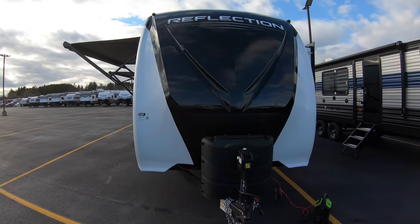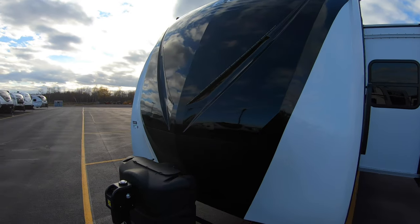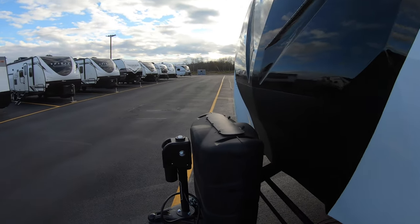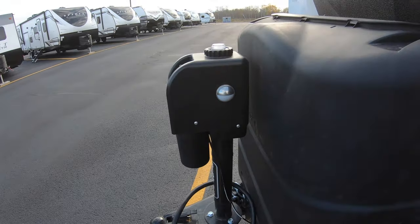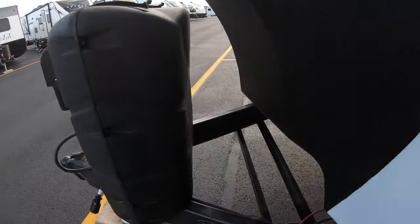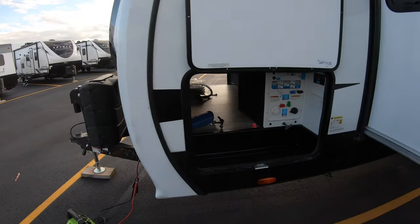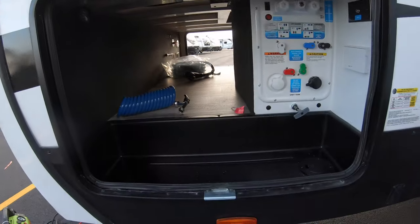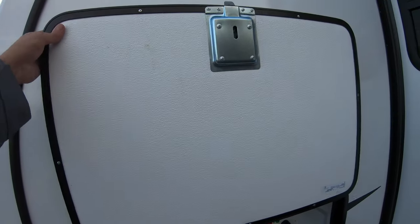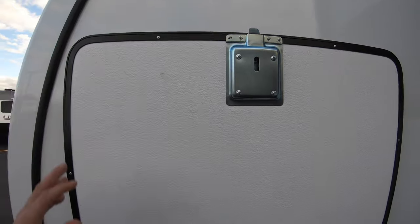Starting up front, you've got the nice molded fiberglass front cap. There are some LED lights on there as well. Nice electric tongue jack, two 30-pound propane tanks, spot for a battery right there, nice pass-through storage with slam-latch doors and magnets to hold them up.